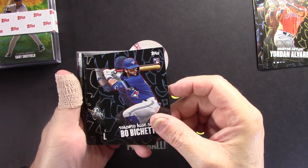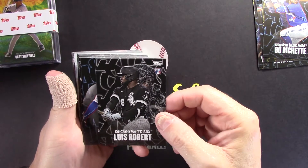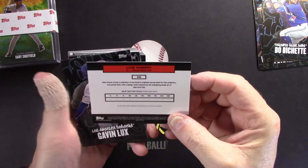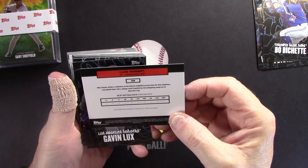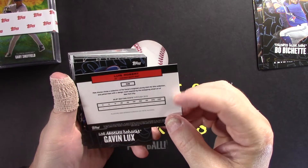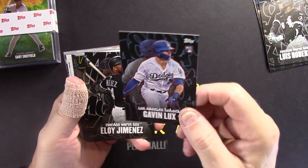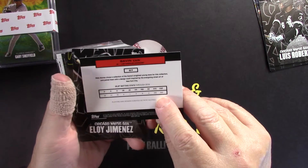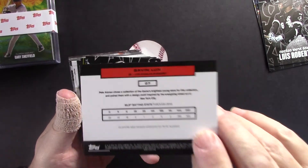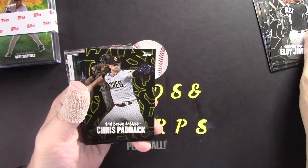We got Bo Bichette, and then Luis Robert — the one everybody's been wanting in all sets — really awesome looking card. The back is pretty spartan: not a lot of information, no stats or anything like that. We got Gavin Lux, and since he did play a little bit last year it does have some stats on there showing last year's numbers.